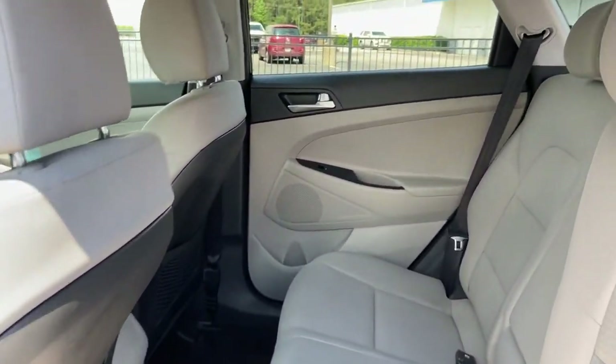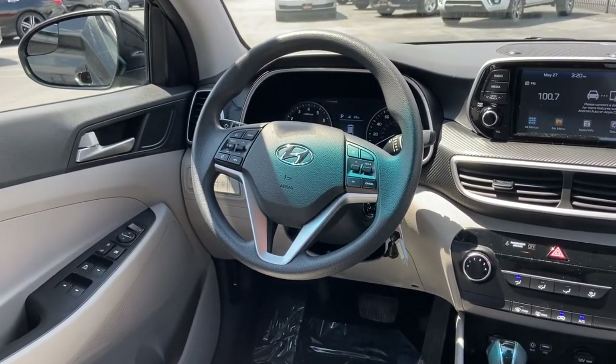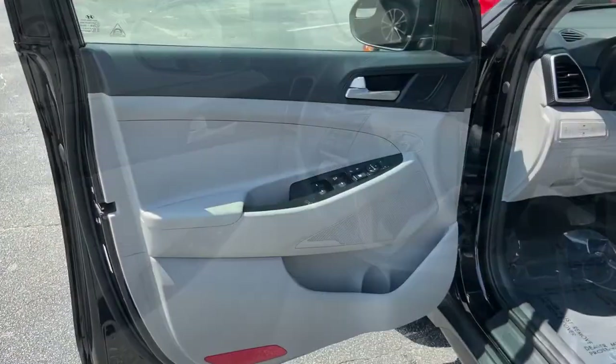Make excellence your personal standard. Choose the Tucson. Treat yourself to a test drive today — our staff will toss you the keys and give you an outstanding customer experience.